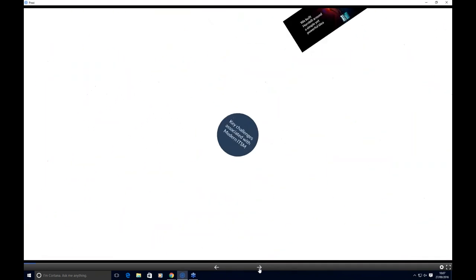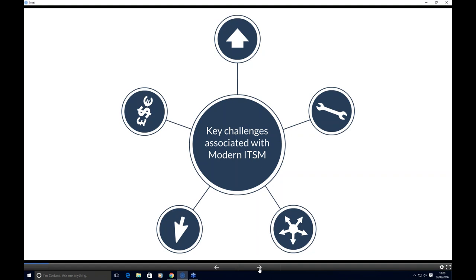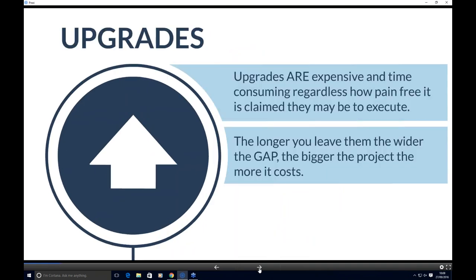We've identified some key challenges associated with modern ITSM, not just specific to delivering service management solutions, but challenges uncovered over the last two decades working with customers. We try to break it down into five key areas. The first is around upgrades. Upgrades are a common theme — they're complex, hard to do, and for many organisations become cost prohibitive. The longer you leave that gap, the harder it is, and some organisations go back to market purely because the upgrade path becomes too prohibitive around cost and functionality.